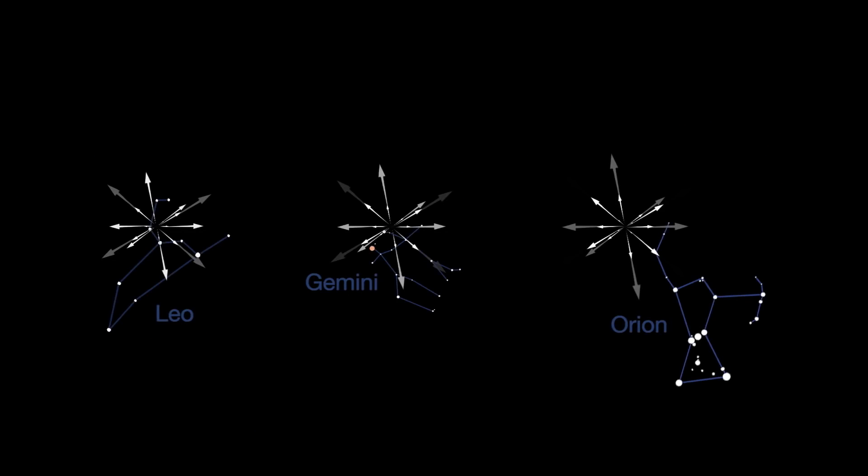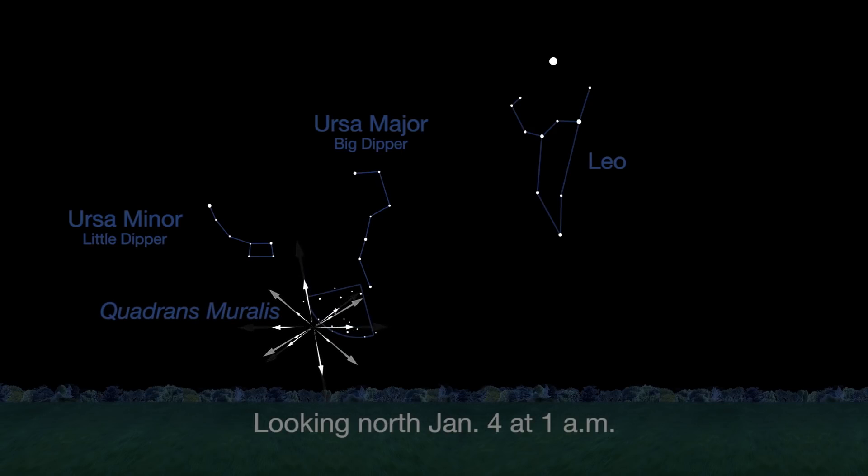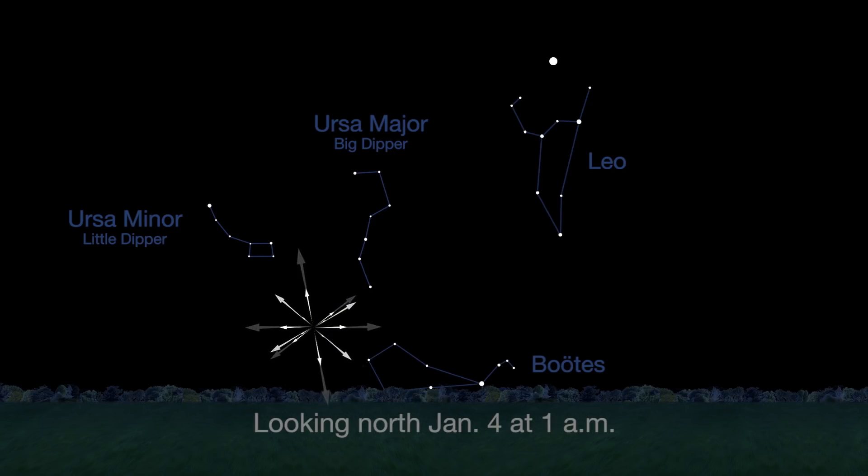Most meteor showers radiate from recognizable constellations like the Leonids, Geminids, and Orionids. But the Quadrantids are meteors that appear to radiate from the location of the former Quadrans Muralis constellation, an area that's now part of the constellation Boötes. The Quadrantids peak lasts for just a few hours, and sadly this year the timing coincides with a very bright, nearly full moon that will wash out most of the meteors.